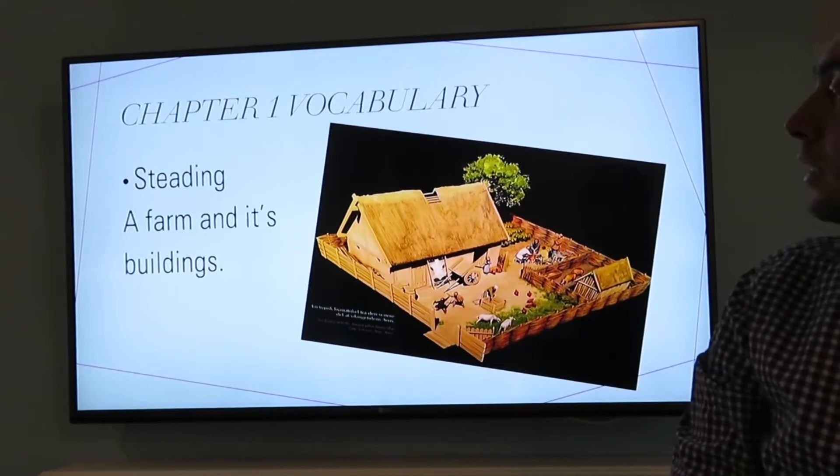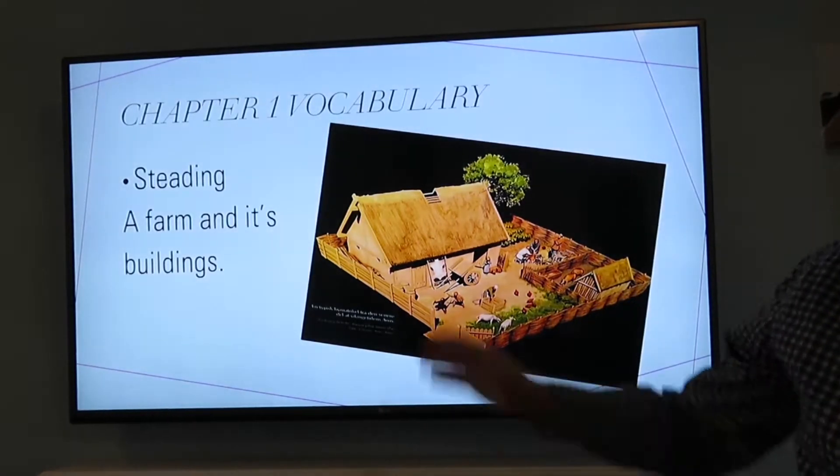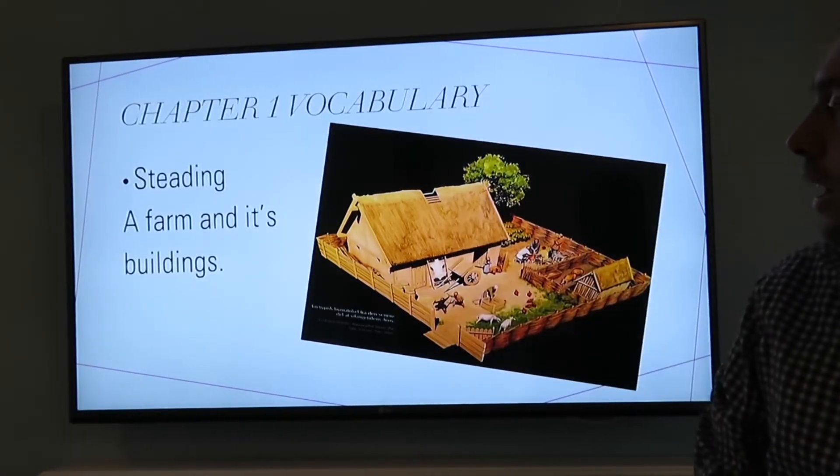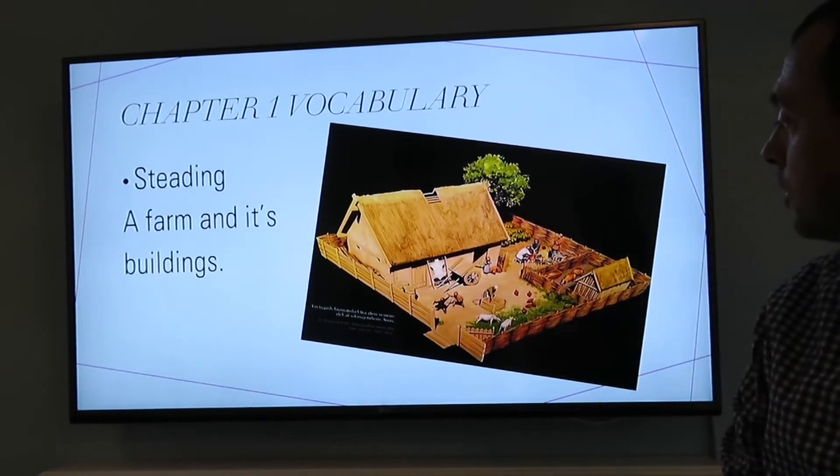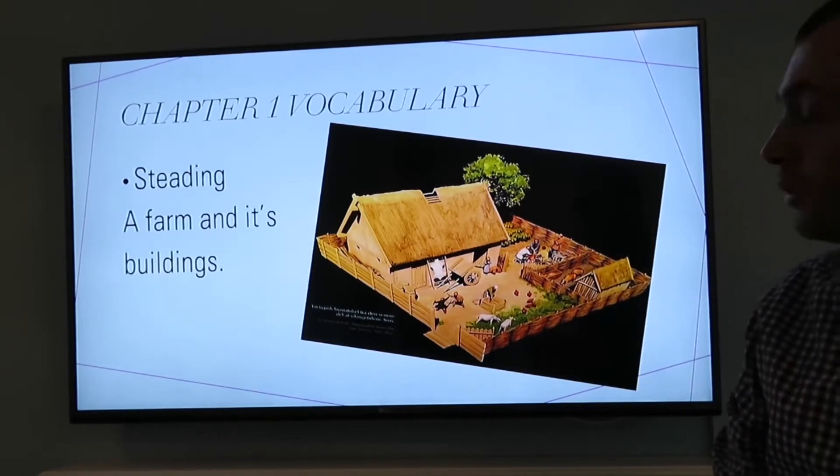Okay so a Steading. A Steading is a Viking settlement, a farm, its buildings which contain probably some servants, the children and the family.